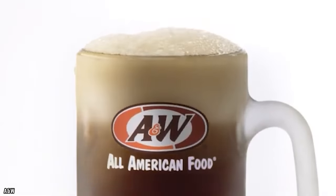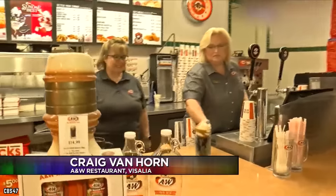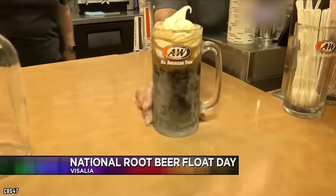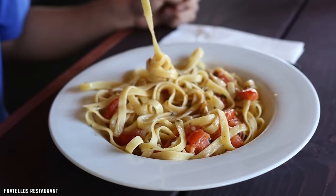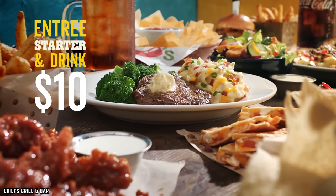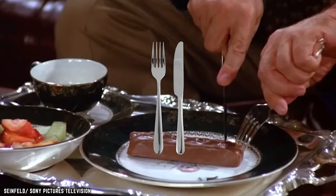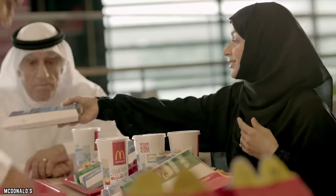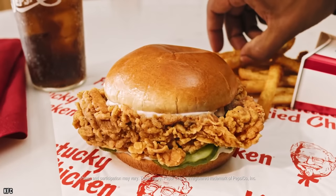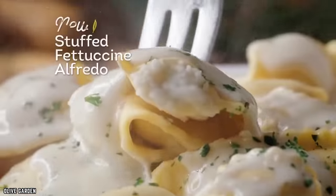That frosted root beer mug delivers a novelty experience and makes the root beer seem sweeter and more satisfying. A perfectly sized plate looks fuller and is likely heavier than the plates you have at home — the weight signaling what a good deal you're getting. This even plays into the cutlery: heavier knives, forks, and spoons send out those same signals. The perceived value and enjoyment will have you coming back again and again — but are you really getting more bang for your buck?